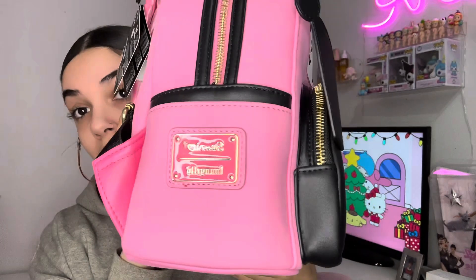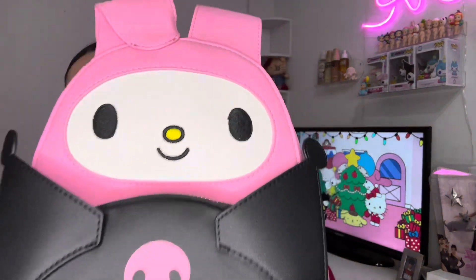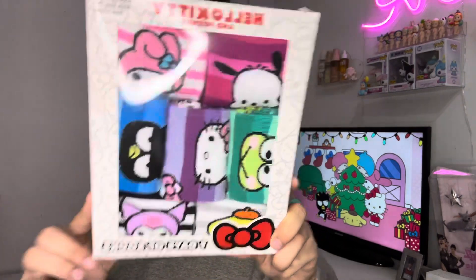From Secret Santa at my job I got this Loungefly bag — it's My Melody and Kuromi. I could not believe it when I saw it; I was like, am I seeing this correctly? It's so cute, it says Loungefly on the side, and it's glittery. I also got Sanrio socks from my Secret Santa — basically Pochacco, My Melody, Kuromi, Hello Kitty, Pompompurin, Badtz-Maru and more. I have yet to open them but they're really cute.